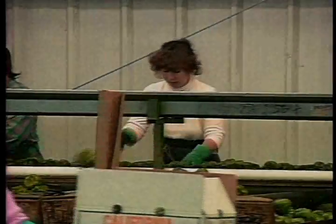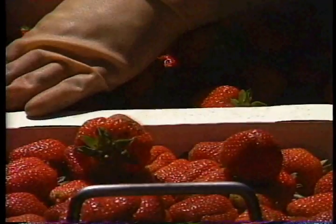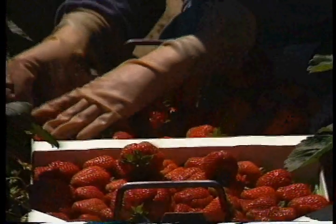The consumption of fruits, vegetables, and nuts has risen sharply in the last decade. The demand for produce grown with fewer pesticides is also on the rise.